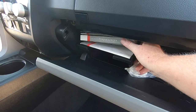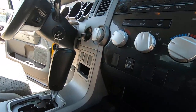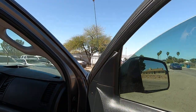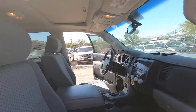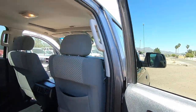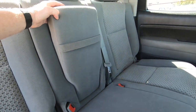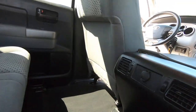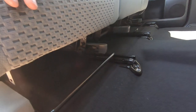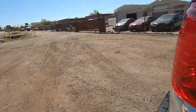You got a pigtail for towing stuff. You got your manuals here. You got the center console with a USB and an auxiliary port. Window controls, door locks. Power plug back here and AC vents back here. The interior on this truck is sweet.